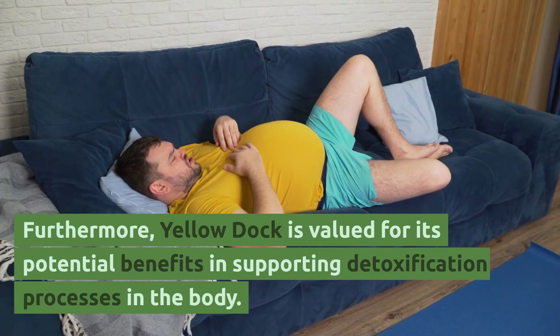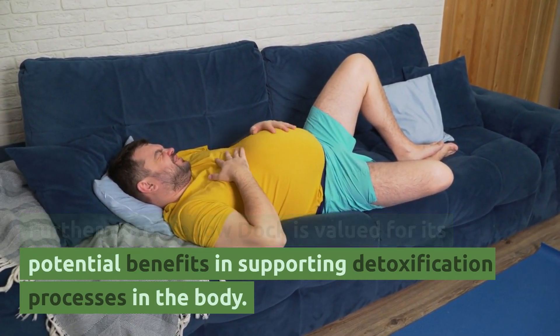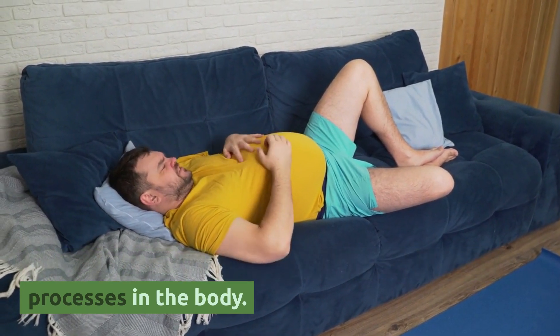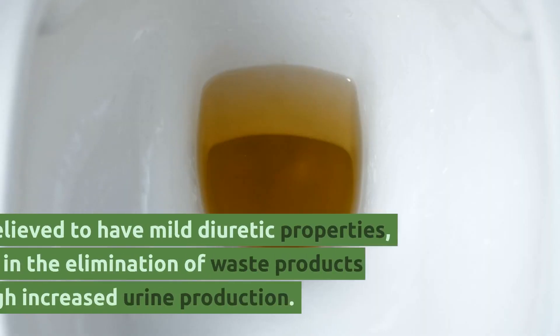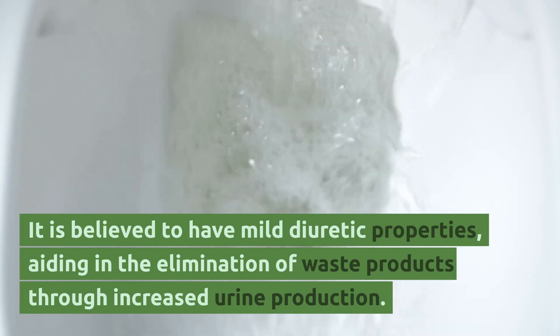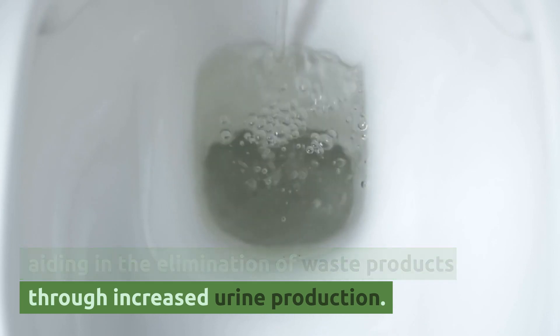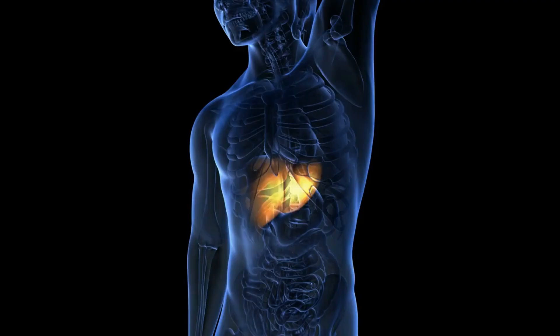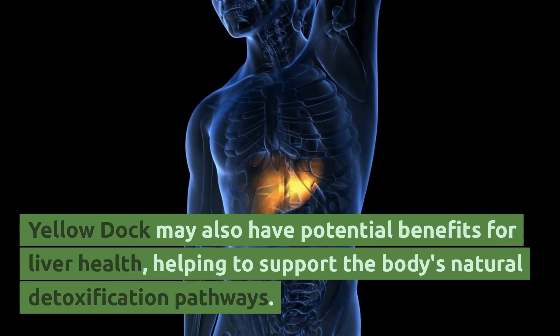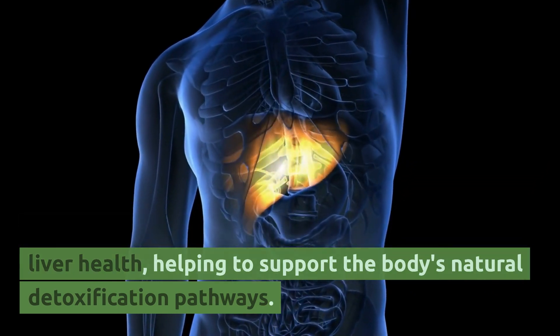Furthermore, Yellow Dock is valued for its potential benefits in supporting detoxification processes in the body. It is believed to have mild diuretic properties, aiding in the elimination of waste products and increasing urine production. Yellow Dock may also have potential benefits for liver health, helping to support the body's natural detoxification pathways.